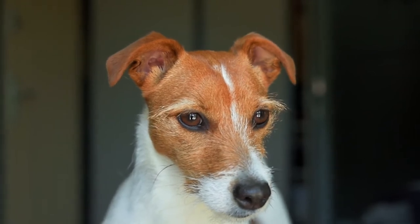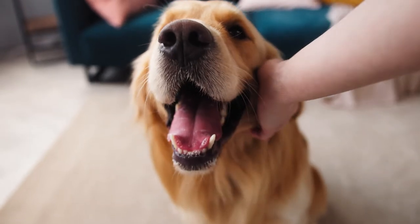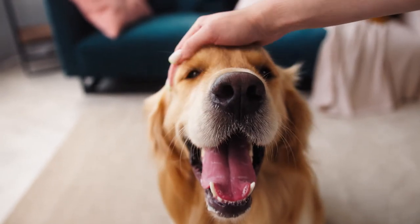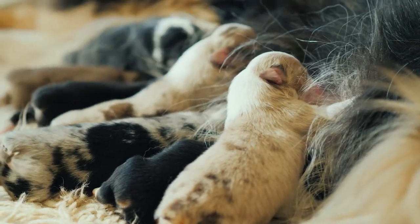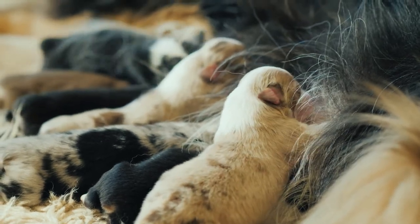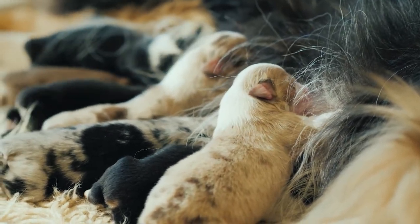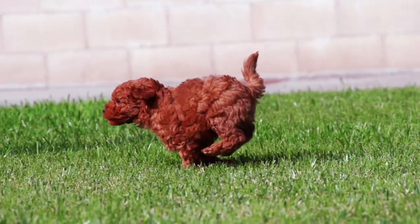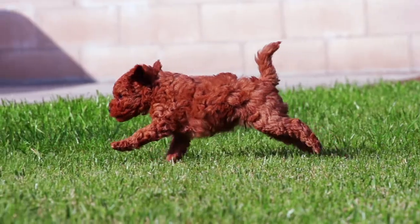But what if you could know more? With a DNA test from the Kennel Club, you'll better understand your dog's genetics, find out what diseases they may or may not develop, and discover what diseases they're at risk of passing to their puppies. And for breeders, you can rest easy knowing the health of your puppies hasn't been left to chance.